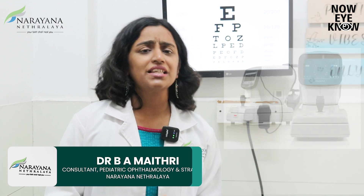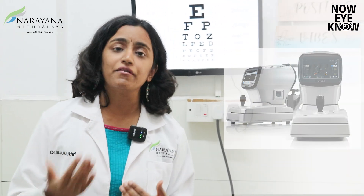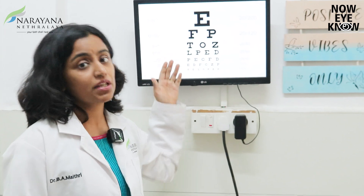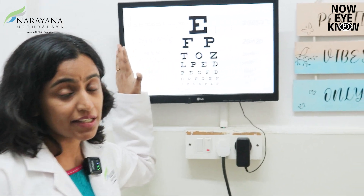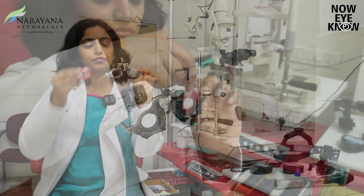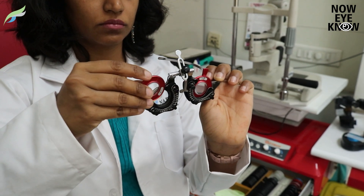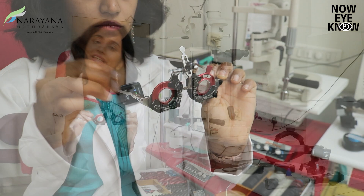Whenever we see children in our OPD, there's a preliminary test done on a machine to determine whether the child could have a power or not. After which, your child is made to read letters or numbers or symbols on a computerized screen to know how much their vision could actually be. Once the vision check is done, next would be to try out different kinds of lens powers on your child's eyes to know how much power your child actually has to be able to see clearly.